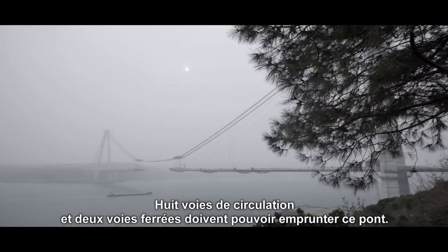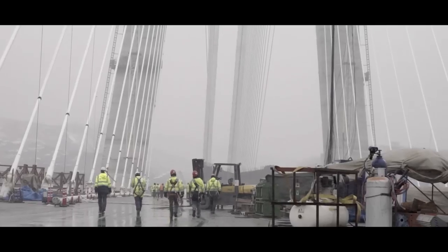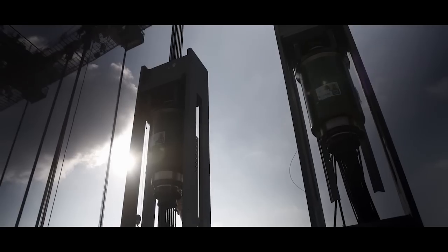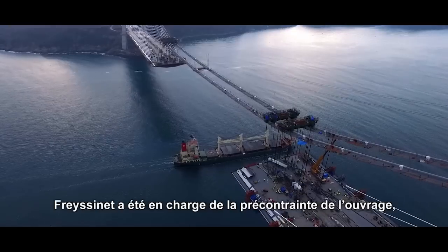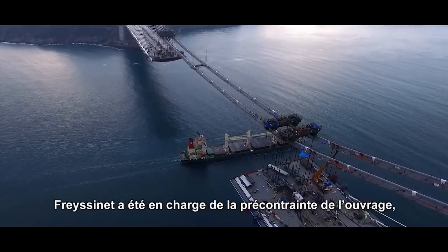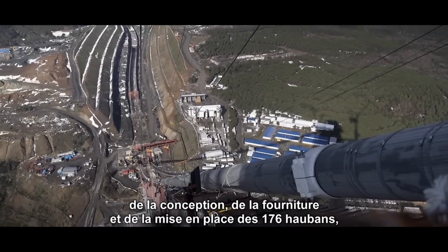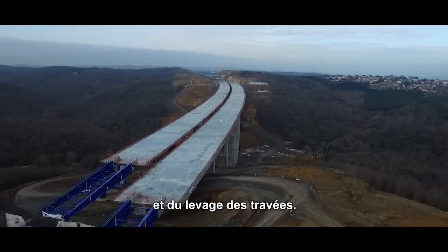The bridge will carry eight traffic lanes and two railway tracks. For this record-setting project, Fressinet was in charge of pre-stressing the structure, designing, supplying and installing the 176 cable stays, and lifting the spans.